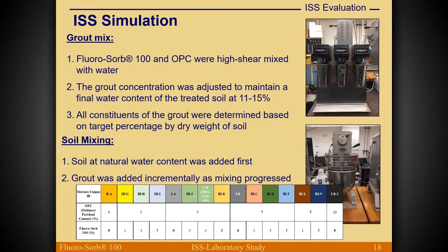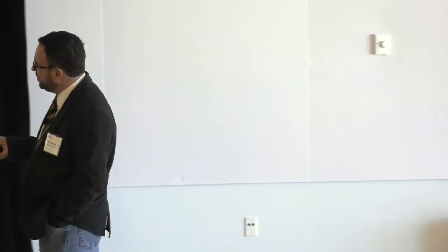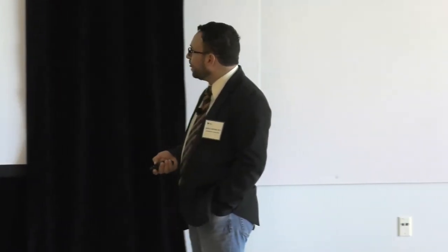The soil mixing used specialized stainless steel lab equipment. The soil went in first, then grout containers were added one at a time while mixing. Different mixes were prepared: natural soil baseline, then 1, 2, 3, 5, 8, and 10 percent cement, combined with 1 to 5 percent fluorosorb across the various mixes, plus one at 8 percent fluorosorb.